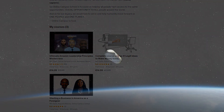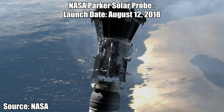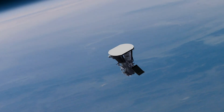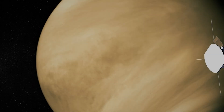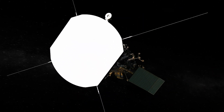Here are some space missions to keep in mind. NASA's Parker Solar Probe, launched August 12, 2018, is on a mission to touch the sun. The spacecraft is flying closer to the sun's surface than any spacecraft before it, and the mission will revolutionize our understanding of the sun.